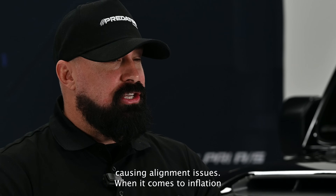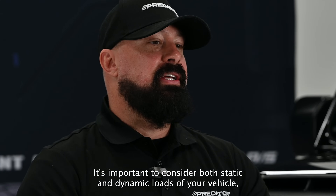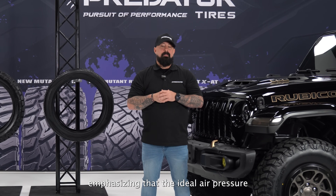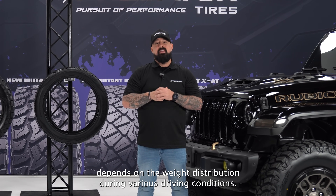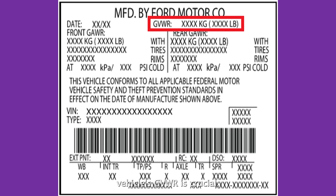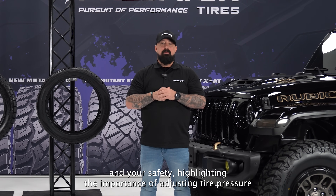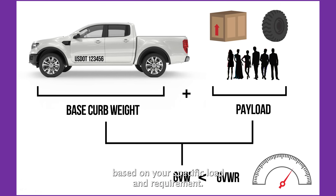When it comes to inflation, it's not a one-size-fits-all scenario. It's important to consider both static and dynamic loads of your vehicle, emphasizing that the ideal air pressure depends on the weight distribution during various driving conditions. Understanding your vehicle's GVWR is crucial. Exceeding this rating can impact performance and your safety, highlighting the importance of adjusting tire pressure based on your specific load and requirements.